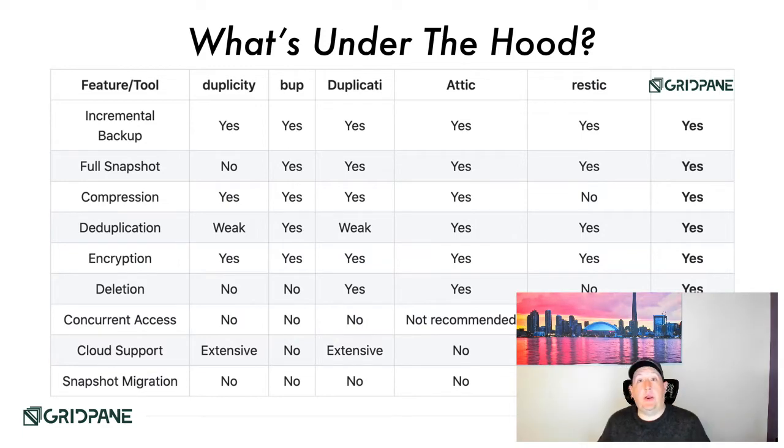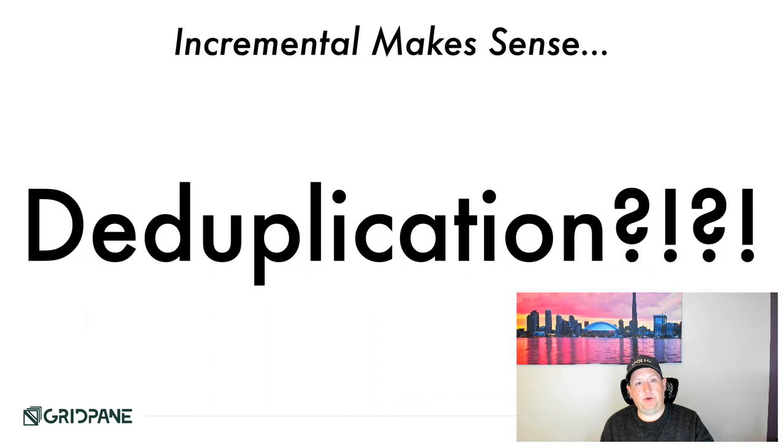To the best of my knowledge, no one else out there is doing anything quite like this concurrent access feature. In terms of cloud support options and the number of providers you can push to, it's super extensive. There's also the ability to migrate snapshots — take all your backups from, say, Amazon S3 and move them over to Wasabi, or move all of them from point A to point B. Now let's drill down on deduplication, which I think is the big feature that many people don't fully understand.